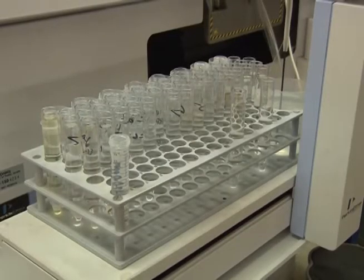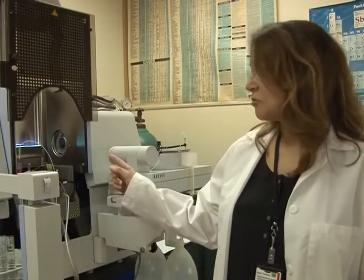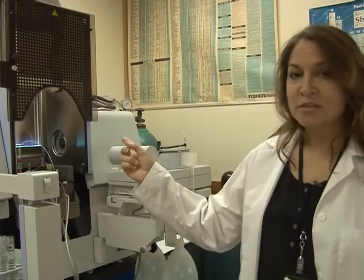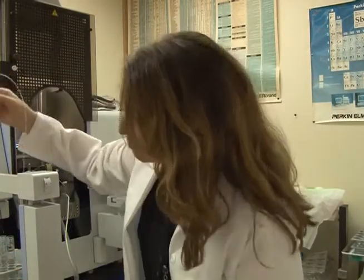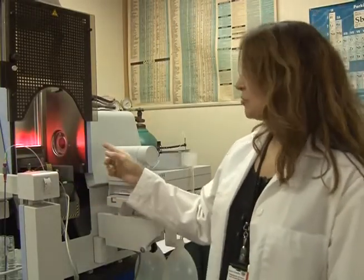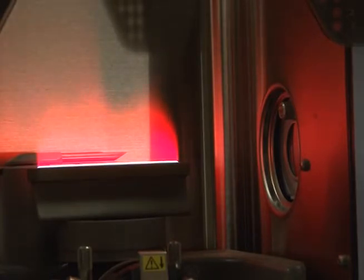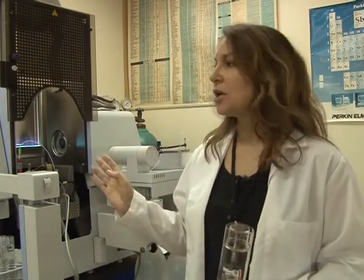The flame AA aspirates a sample that's been liquefied into the flame where it becomes atomized. I'd like to demonstrate the flame. The probe sucks off the flame — and this is lithium, that's why it looks like a pretty color. The flame atomizes the sample as it's aspirated in.